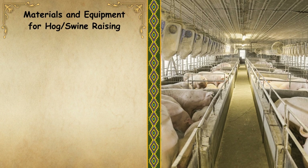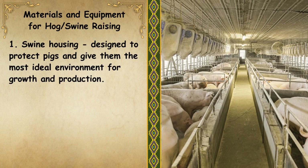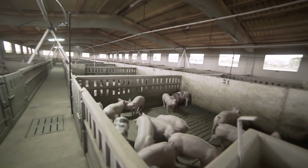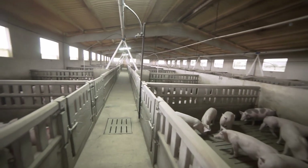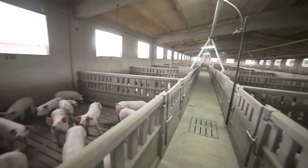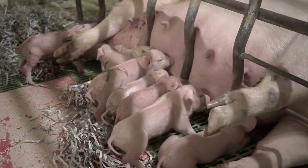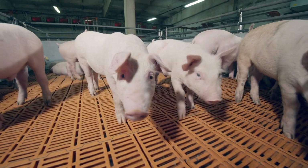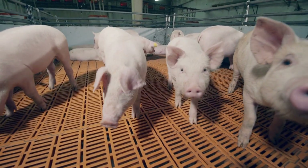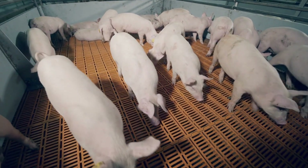Here are the materials and equipment for hog or swine raising. Number 1: Swine Housing, designed to protect pigs and give them the most ideal environment for growth and production. Swine housing is crucial for promoting animal welfare and health by providing a safe, clean, and comfortable environment that protects pigs from extreme weather and disease. It enhances management efficiency by facilitating easy feeding, watering, and cleaning, while supporting better growth and production rates. Proper housing also helps ensure compliance with animal welfare regulations and improves overall farm profitability.